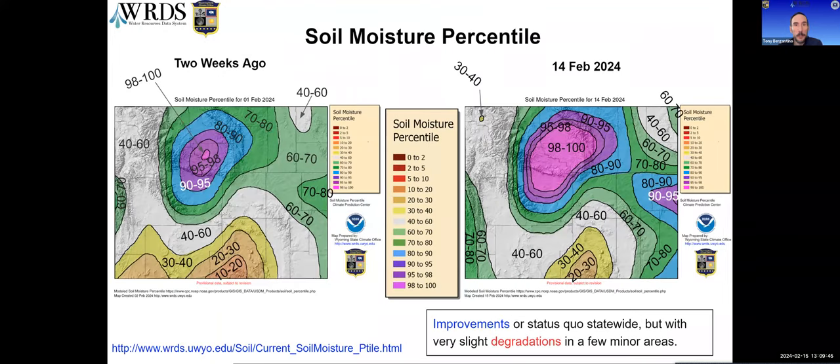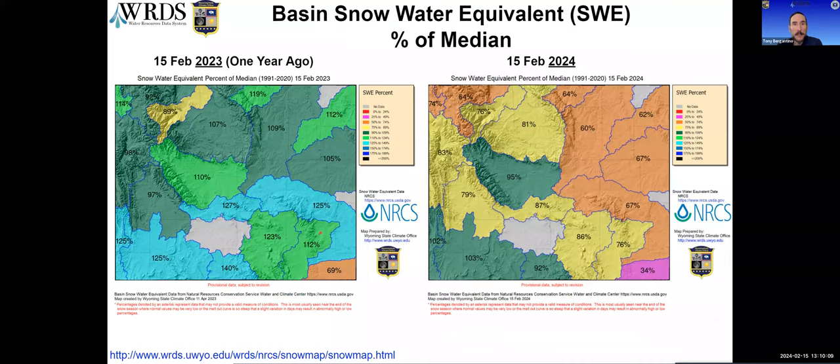Moving to soil moisture — gaining some ground in the last two weeks with several areas making good improvements. Unfortunately there were exceptions, and we did lose a bit in the northwest as well as the northeast. But this time of year we're not too critical on soil moisture since a lot of the ground is frozen. Looking at snowpack by basin, it shows we're not nearly as well off as last year at this time. On the left is where we were on this date in 2023, and on the right is today's.